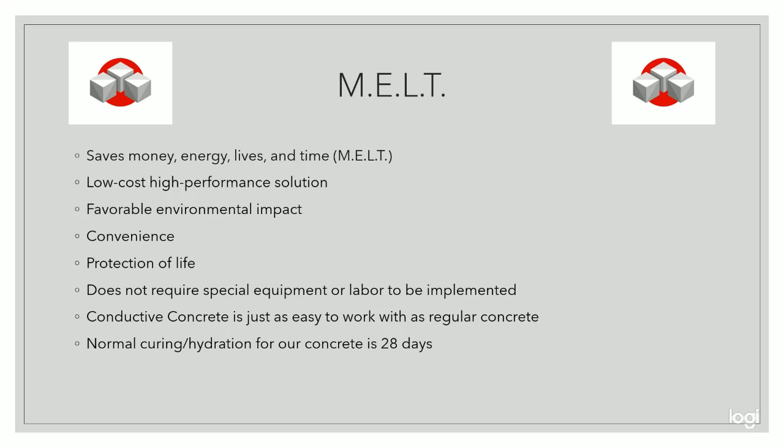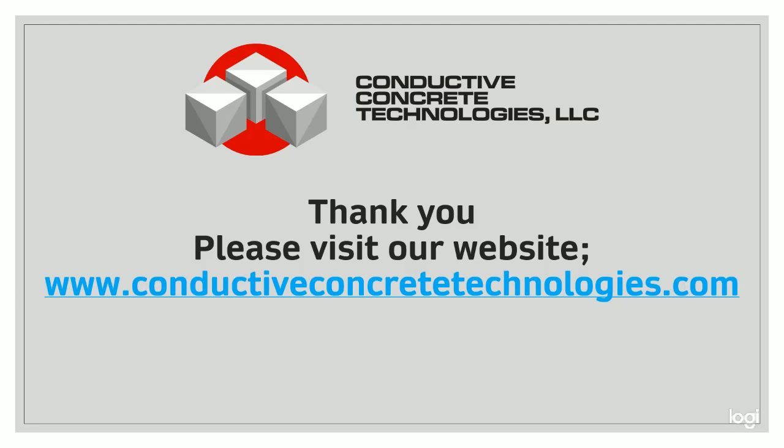The previously stated features save time because not nearly as many resources need to be devoted towards preservation. Time is one of the most valuable resources our technology can help save. Organizing, managing, and implementing any new changes to a concrete project requires a significant investment in time. Conductive concrete implementation requires only the initial investment of resources. Our system does not require special equipment or labor to be implemented — it is just as easy to work with as normal concrete. Normal curing for our concrete is 28 days. Our team provides engineering and consulting services and we advise the necessary information to have conductive concrete successfully implemented wherever there is a need.